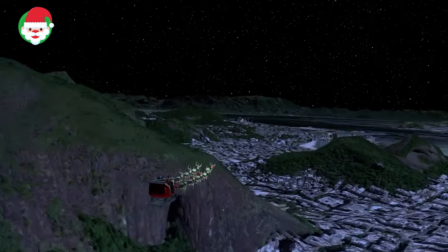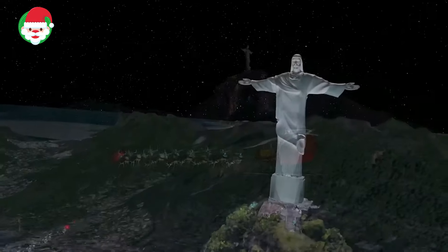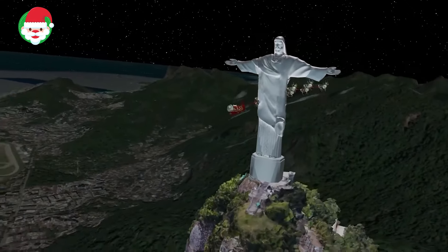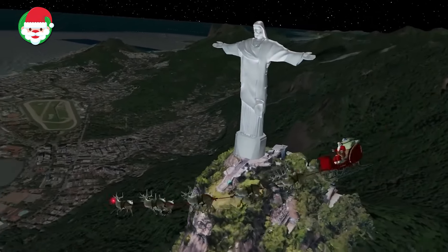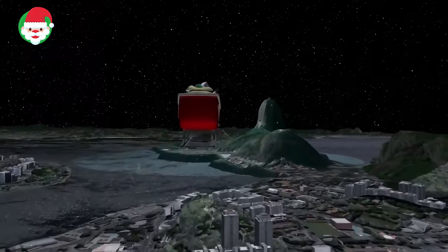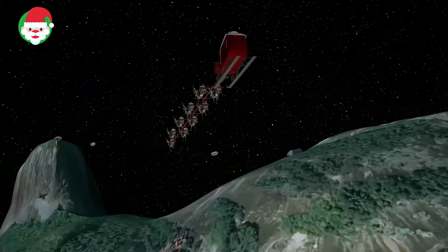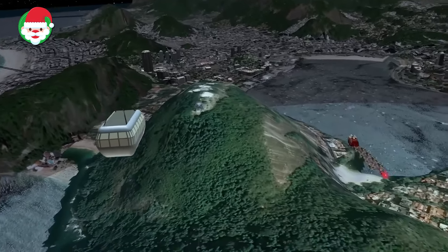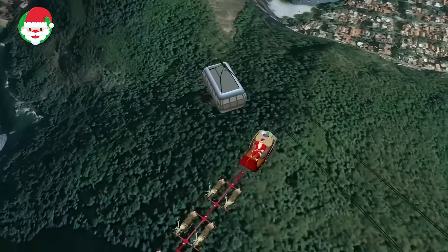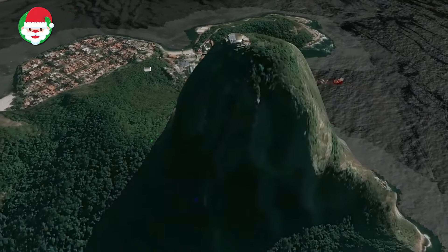Norad's operations center has just verified that Santa is in South America and is in the process of delivering presents throughout Brazil, the continent's largest country. Santa has just flown over Rio de Janeiro, one of Brazil's most vibrant cities and the home of the second largest Portuguese population in the world. Norad is keeping its satellites fixed on the heat signature of Rudolph's bright red nose as Santa continues his journey throughout South America.